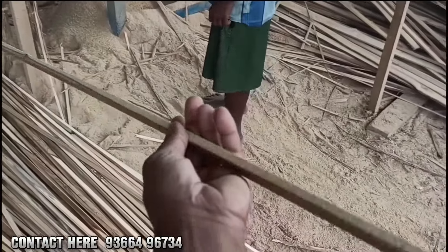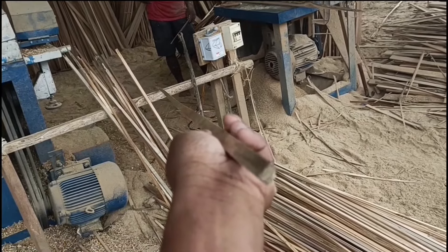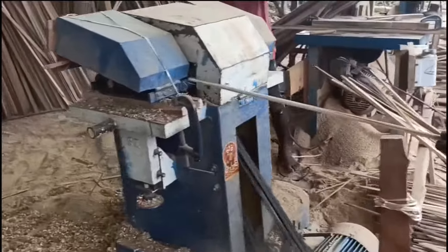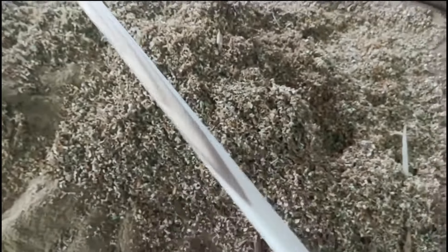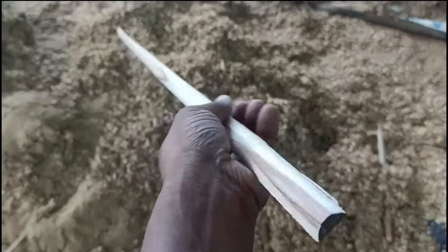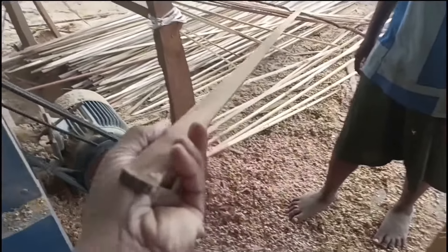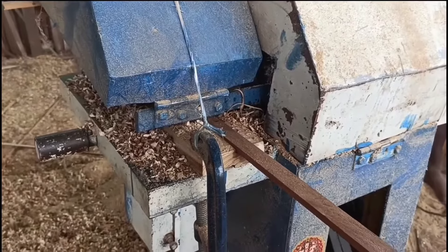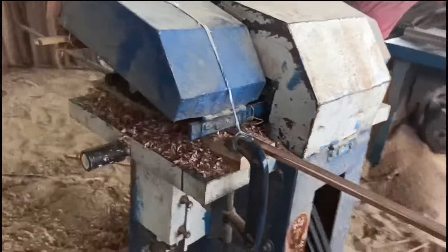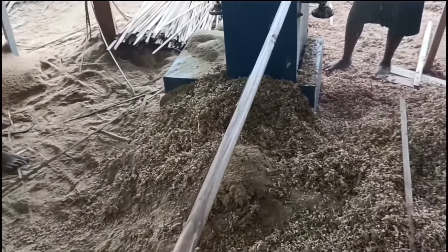This is the glass bit. This is the half round. Glass bit. This is a half-round bead. We will get this bead from this machine. I will see what comes out of this machine.